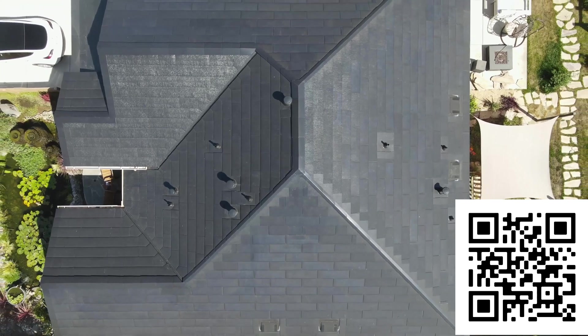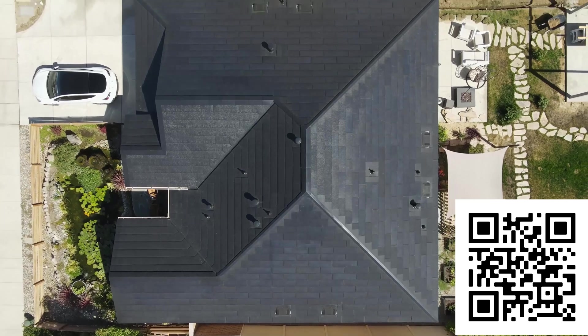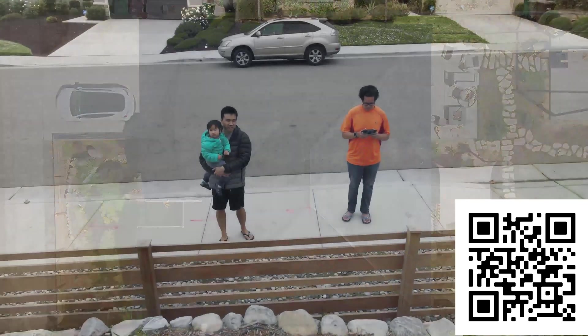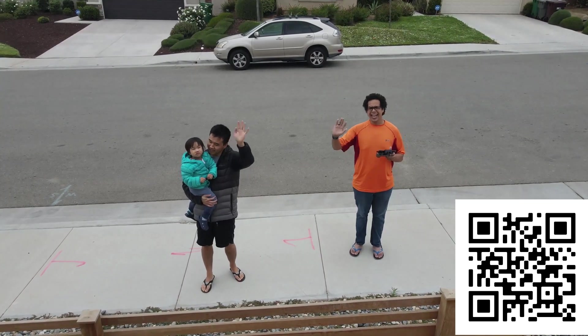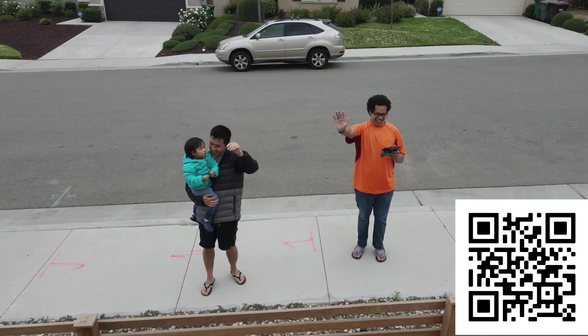If you did enjoy the video, please be sure to like, share, and subscribe. If you wish to have more information on Tesla solar roofs, or if you wish to get the process started yourself, please click on the link in the description down below, or you can scan the QR code. Thank you for watching, and we'll see you next time.